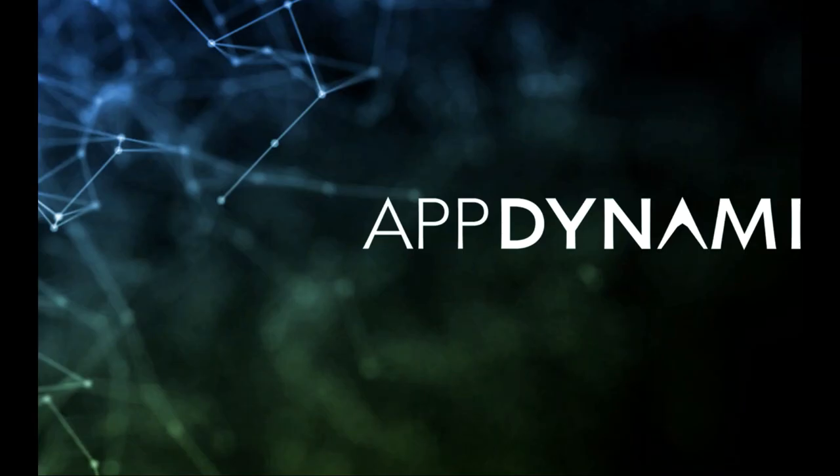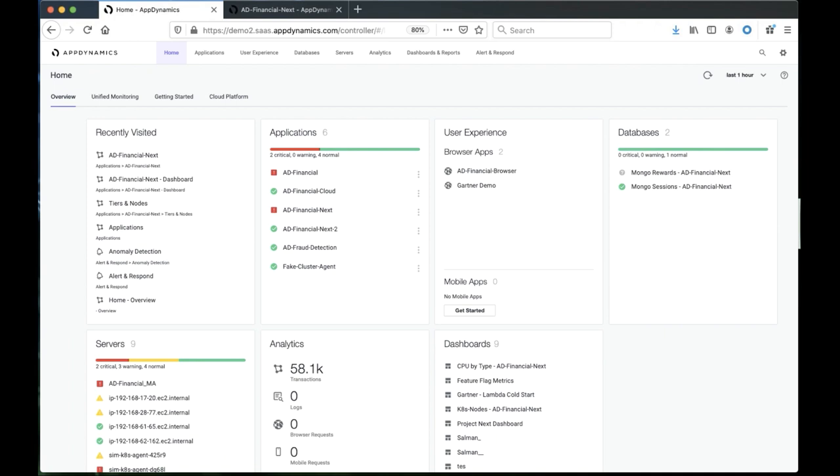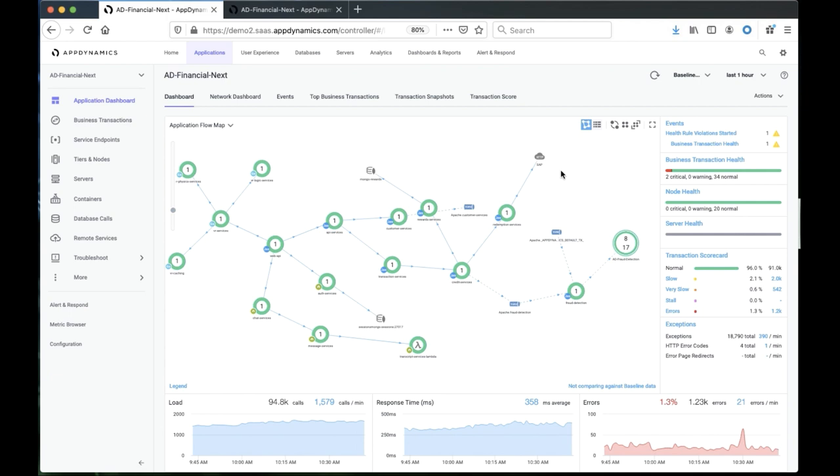Let's take a look at this demo of the cognition engine. I've already taken the liberty to log into the product. What you see is the dynamic homepage overview, and we can see that we have multiple applications being monitored. Today we'll look at the AD Financial Next application. When I select this, what I see right away is what we call the flow map on our dashboard. This is the relationship between all the nodes or tiers, built using all of the business transactions that were discovered. I've already looked into the timeline, and there was an anomaly detected a couple of days ago.